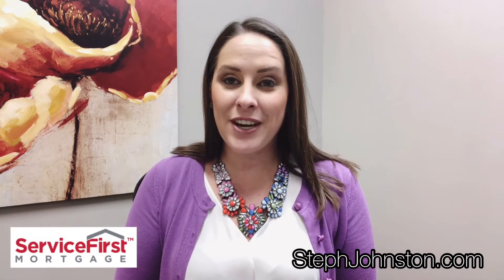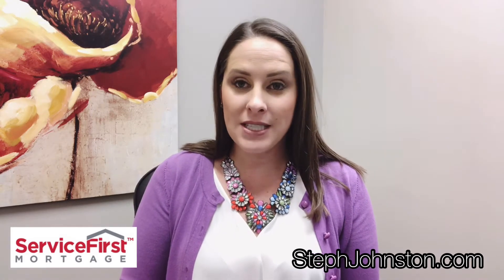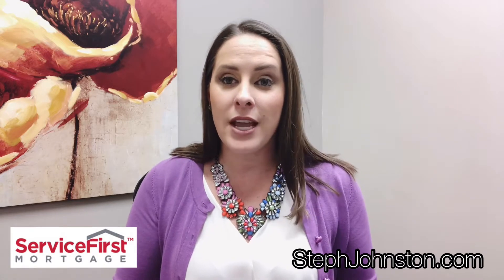Hey again, it's Stephanie Johnston over at the Johnson Team of Service First Mortgage, and I wanted to talk to you all a little bit today about construction loans, lot loans, and everything to build a home.